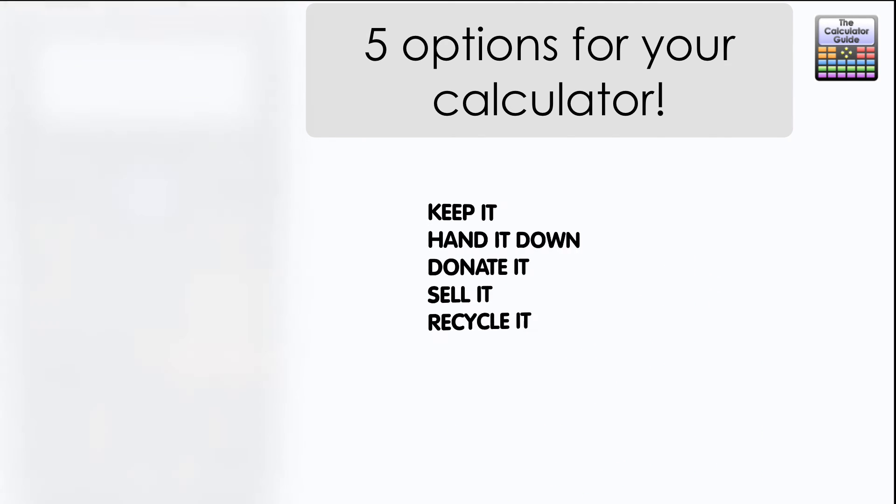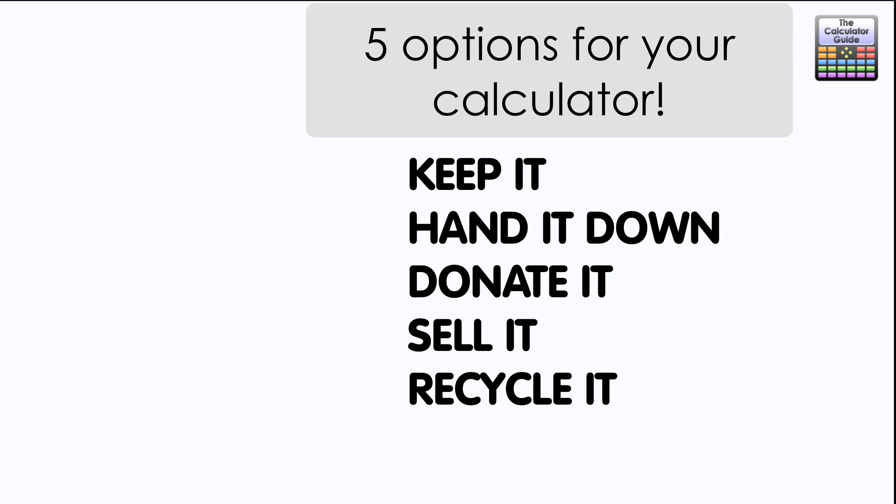So there we go — five different things you can do with your calculator once you've finished your course. Thank you very much for watching; I'll see you in the next video from the calculator guide.